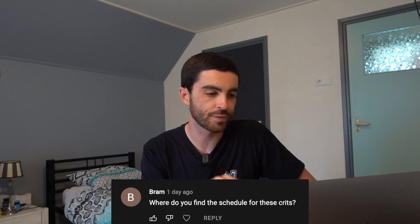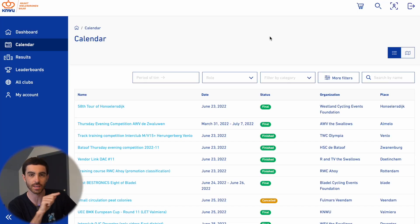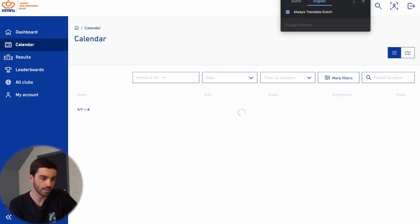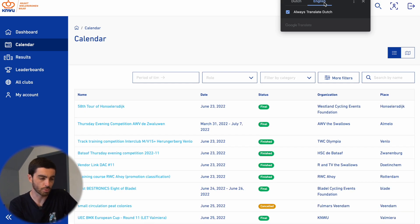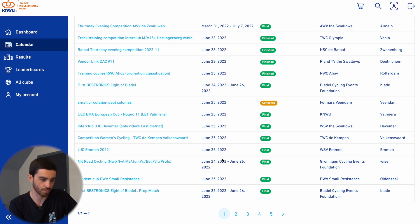Where do you find the schedule for the crits? The schedule for the crits is all on the Dutch cycling website, knwu.nl. You can browse the calendar without creating an account, but I find it's easier to just create an account. Then you can go to the calendar — Google Chrome auto-translates it to English — and go through all the days you're potentially looking to race and see what's on.